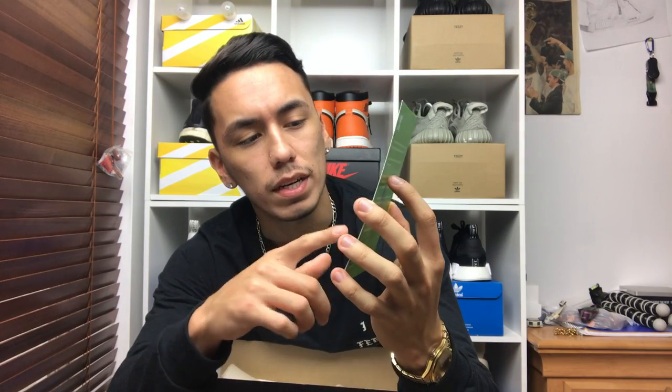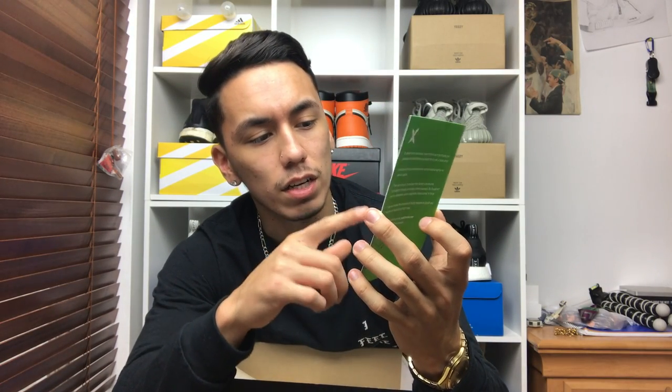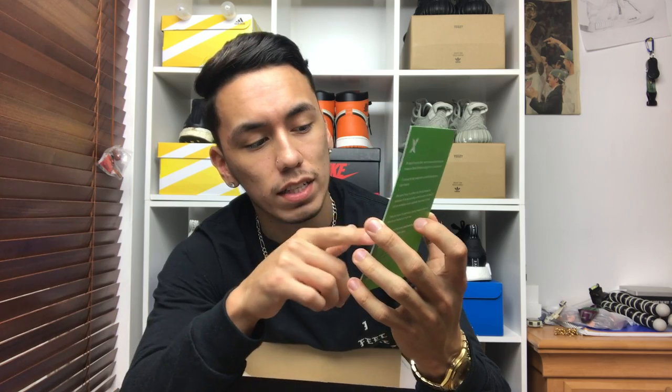On the back of the card it says: number one, snap a pic; number two, show your verified authentic tag; three, upload to Instagram; four, hashtag StockX; five, get featured; and six, brag to your friends. The fine print says the best photos will be featured on StockX social channels such as Instagram, Facebook, Twitter, and more. Basically, this card is thanking you for buying from StockX, confirming your shoes are 100% authentic, and positioning them as a stock market of shoes, not just a reselling site.